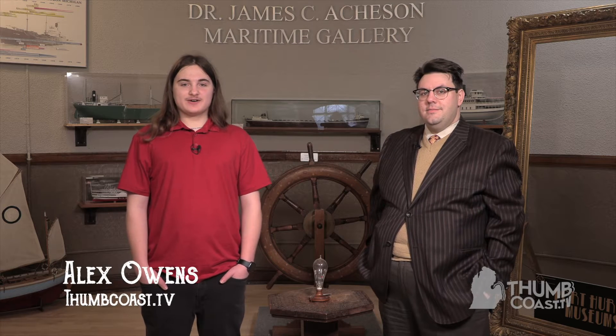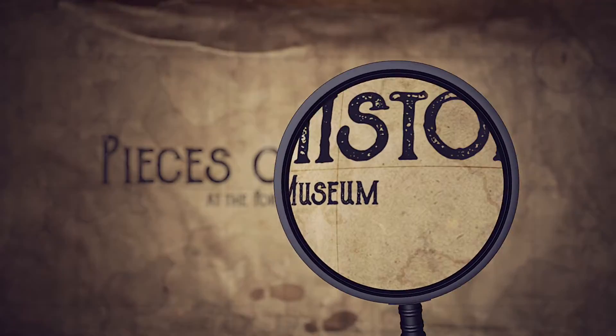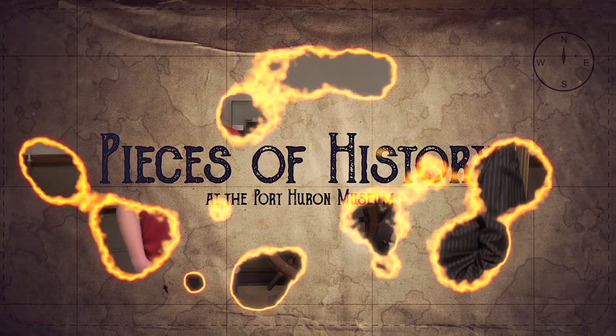Hi, I'm Alex Owens. I'm here with Andrew Kircher showing off a light bulb from Menlo Park. So Andrew, what is this? What light bulb is it?